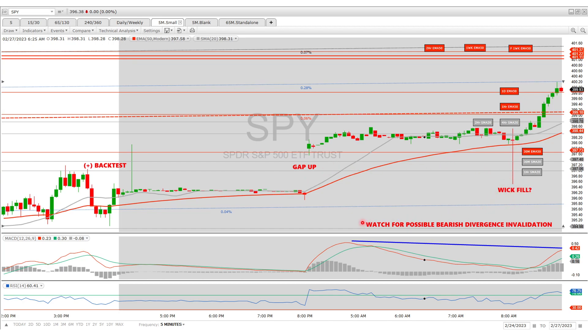The question is: is it a wick fill? There's currently bearish divergence right here, but that divergence could be invalidated if it keeps going up. Also keep in mind that on Friday in the final 30 minutes it successfully retook the EMA 50, so it doesn't necessarily have to come back and retake it here in the morning.